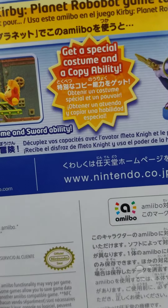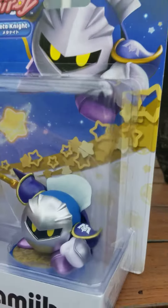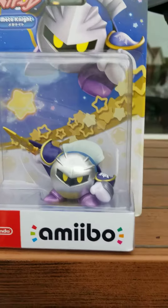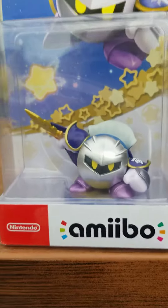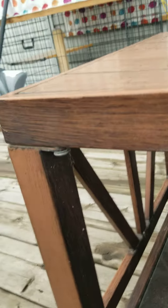That was in a different language, so just so you know. Make sure you buy this Meta Knight amiibo — if you look on Amazon now, it's selling for around thirteen dollars, which is a deal.